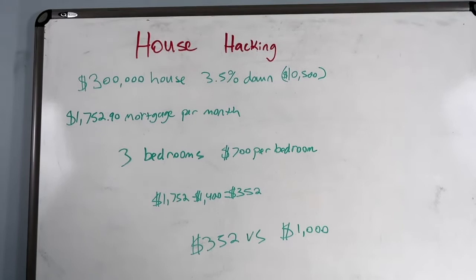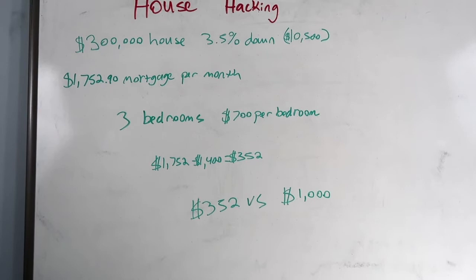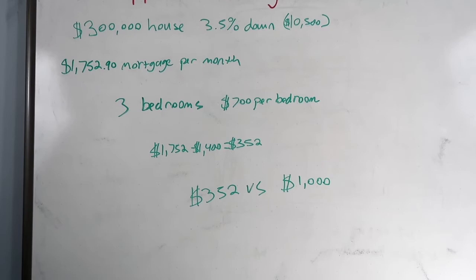So here we go. I'm going to explain it on this whiteboard. Basically, house hacking — we're going to use a $300,000 house as an example. We're going to put down $10,500, which is 3.5% down, and our monthly mortgage payment comes out to $1,752.90. We're going to be buying a three-bedroom house, and let's say in this market we could rent each bedroom out for $700. If we're living in one bedroom and renting out the other two, that gives you $1,400 a month in rent, minus the monthly mortgage payment, which comes out to $352.